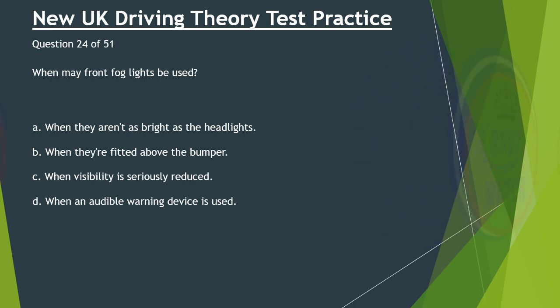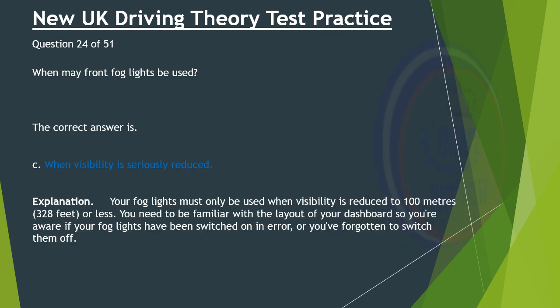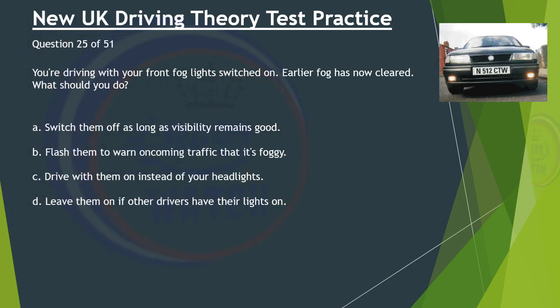Question 24 of 51. When may front fog lights be used? A. When they aren't as bright as the headlights. B. When they're fitted above the bumper. C. When visibility is seriously reduced. D. When an audible warning device is used. The correct answer is C: When visibility is seriously reduced. Your fog lights must only be used when visibility is reduced to 100 metres (328 feet) or less. You need to be familiar with the layout of your dashboard so you're aware if your fog lights have been switched on in error or you've forgotten to switch them off.